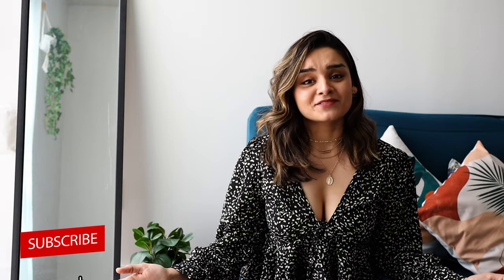I really hope that you find this video helpful and if you did please don't forget to like, share and subscribe and I'll see you guys in my next one. Bye!